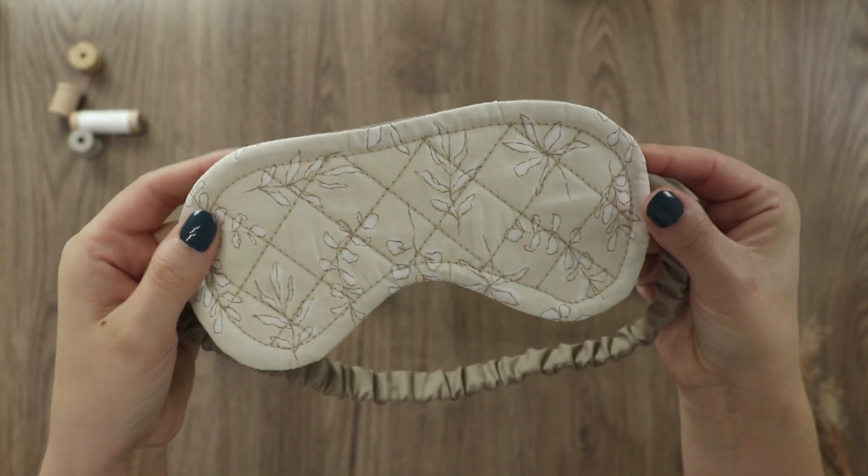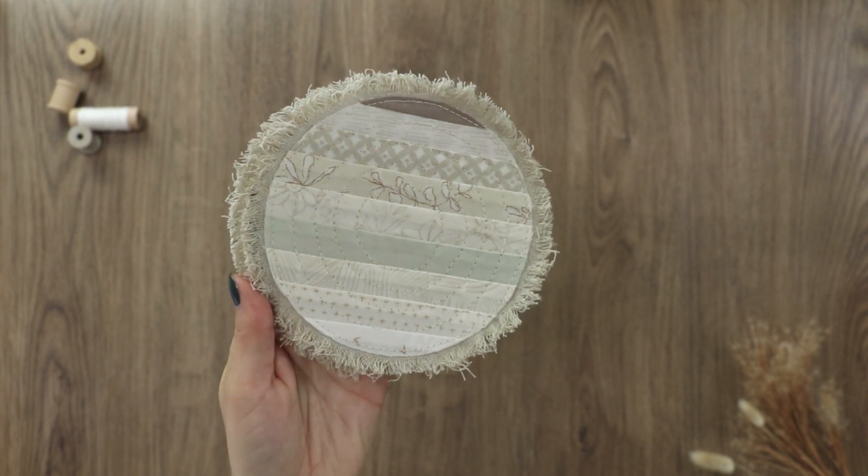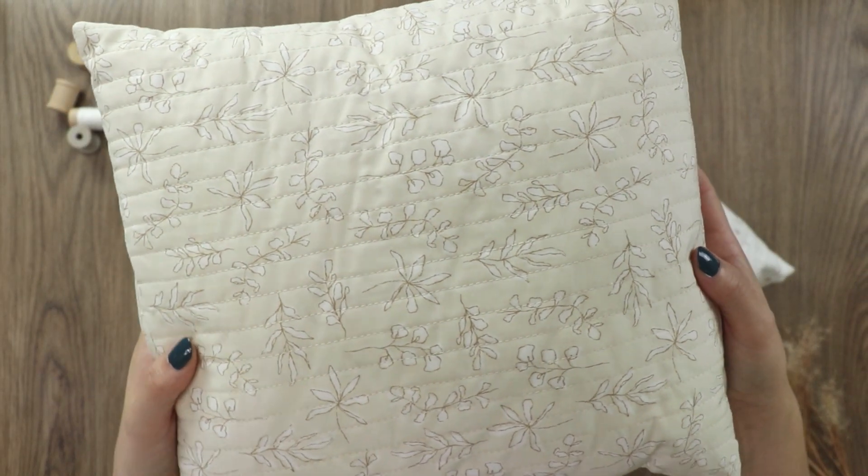Have fun sewing all kinds of patchwork projects like comfy eye masks, coasters, simple quilted pillows, home decor, quilt blocks, and more.